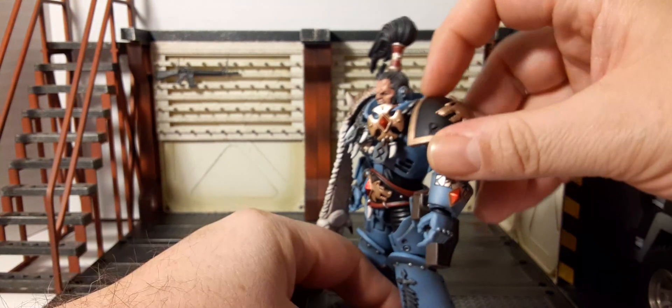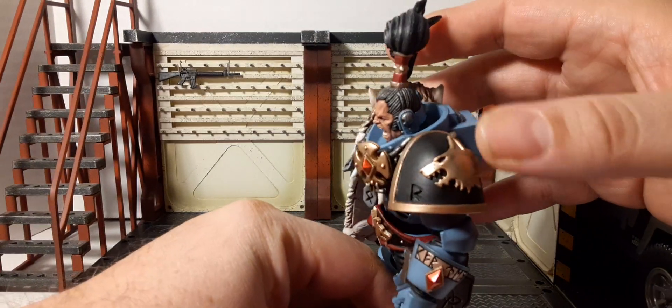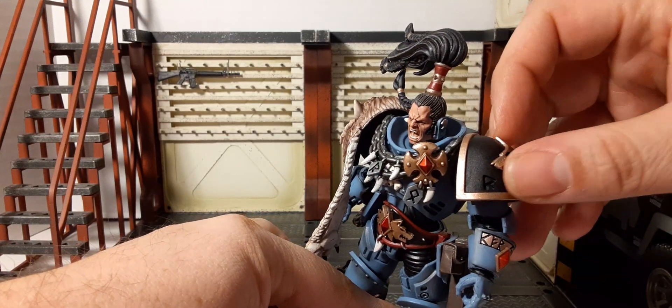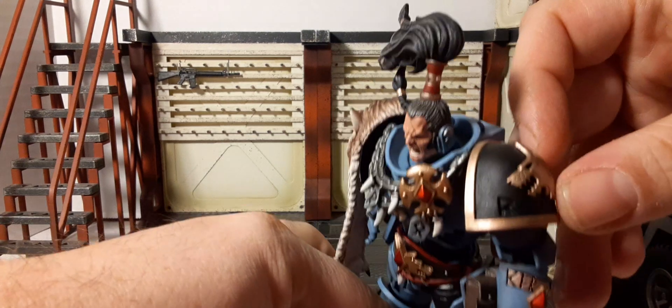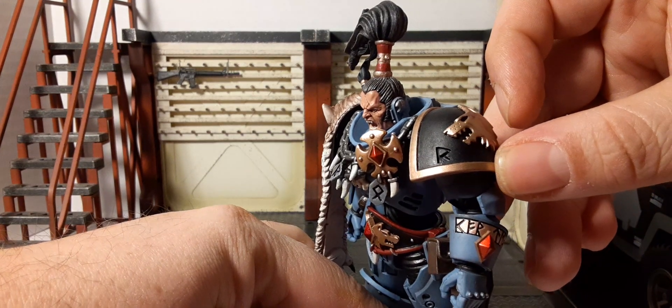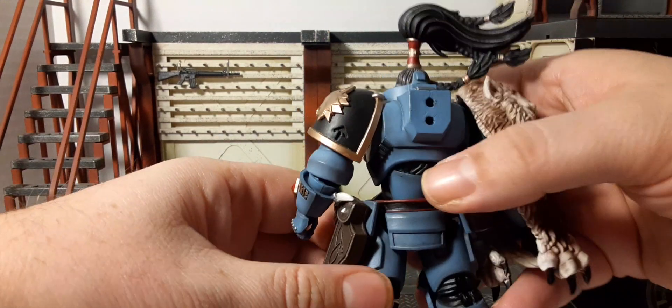Looking at the pauldron, we have a black pauldron with a gold 3D wolf head — this is not painted on or a decal, it is sculpted in 3D. There's gold trim around it and an etched 'R' into the pad. That is super nice. On the upper back we have the place for his power pack, which is also incredible.